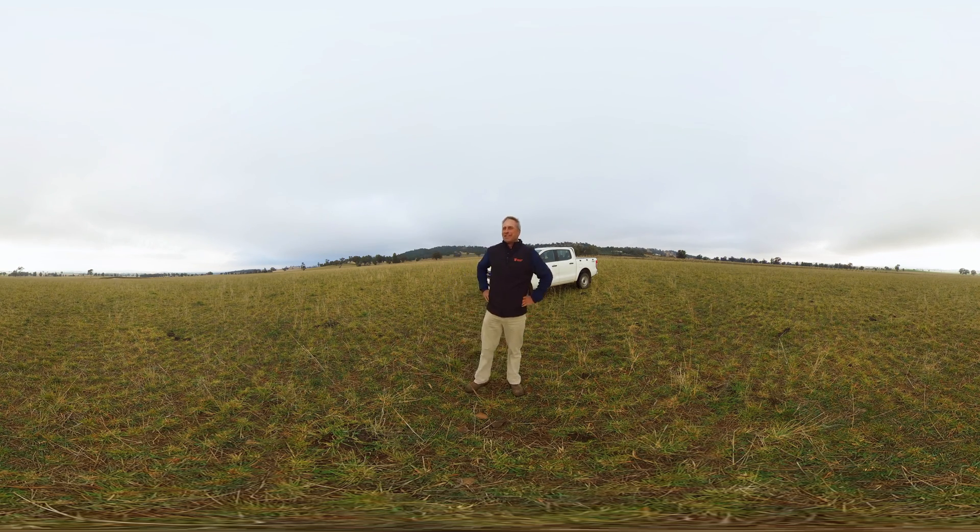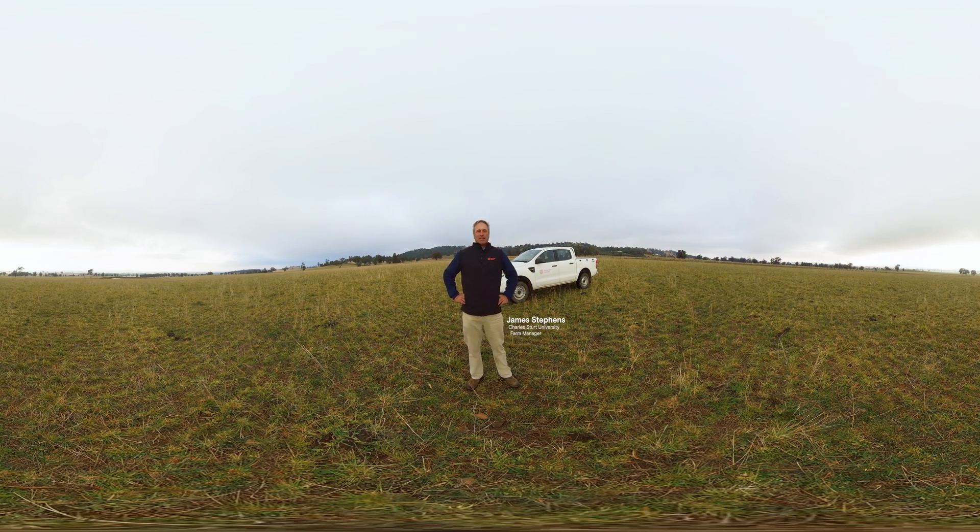Welcome to Charles Sturt University and in particular the University Farm. My name's James Stephens, I'm the Farm Manager here at Charles Sturt University and I'd like to welcome you to this 360 degree view of the University Farm, the facilities and the campus.